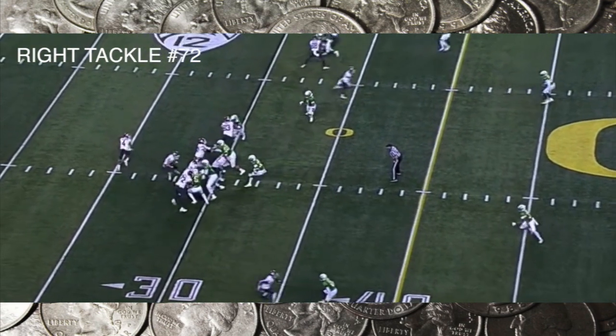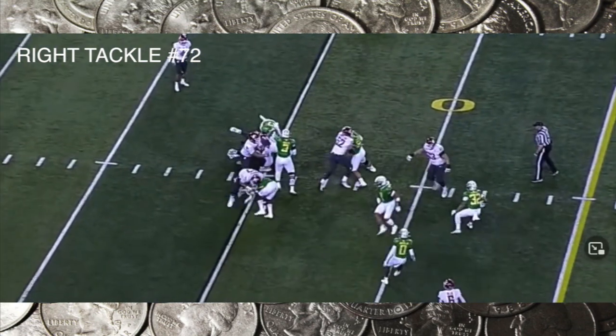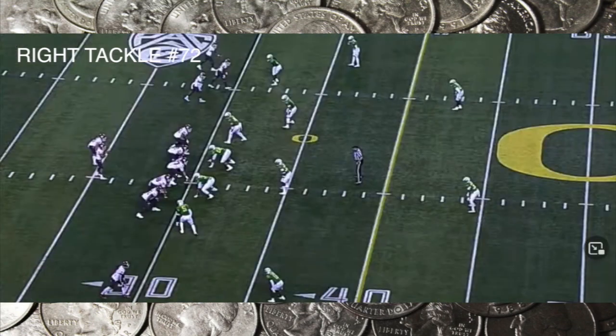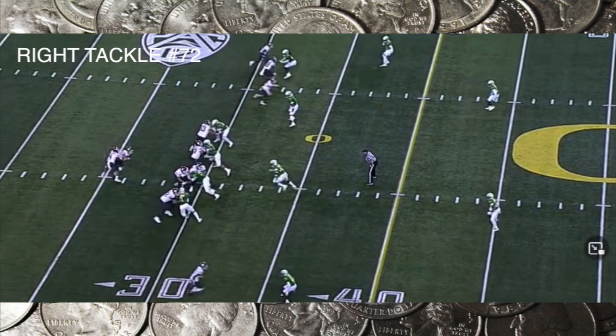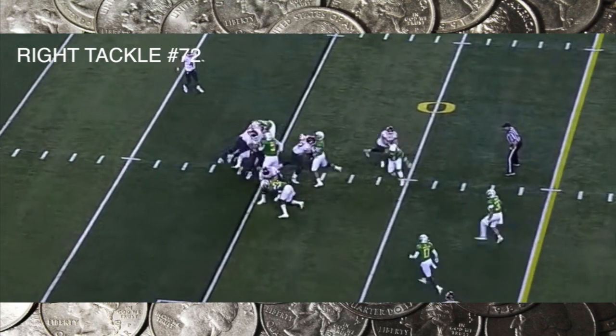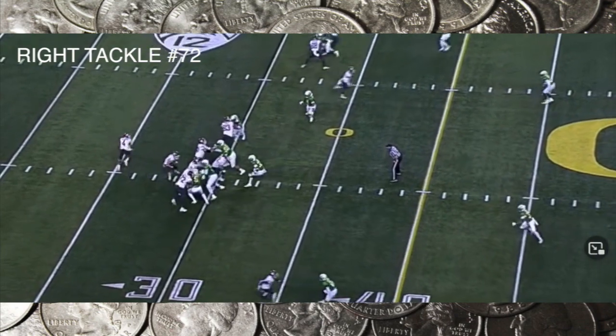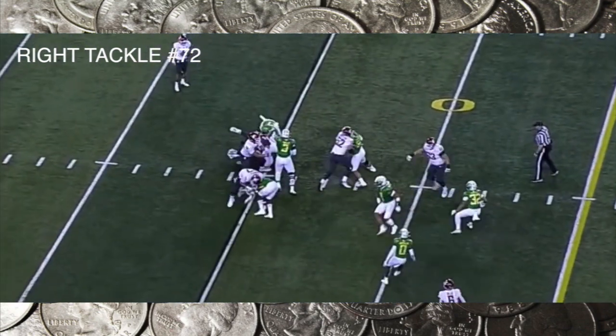Abraham Lucas gets beat on the inside — but that is a top-10 defensive edge rusher. You will see number five on Sundays; that's Kayvon Thibodeaux. Thibodeaux fools him with the outside move and cuts to the inside.